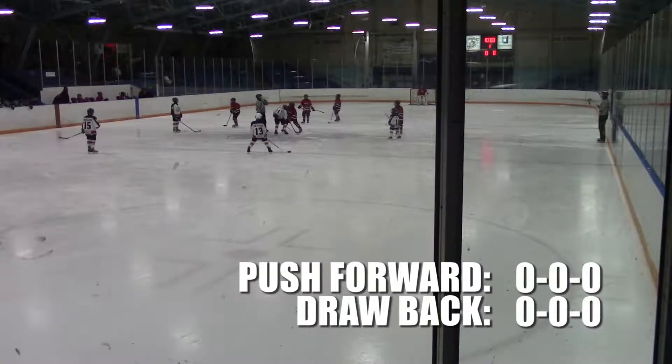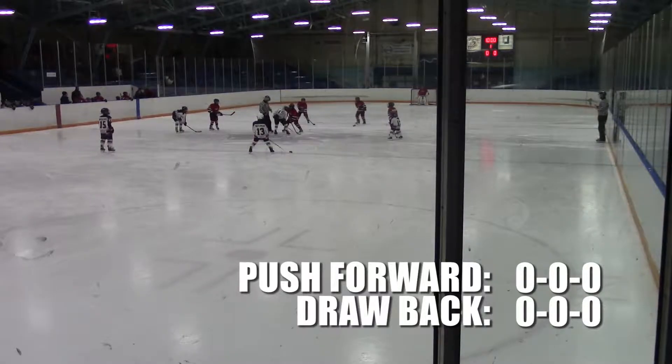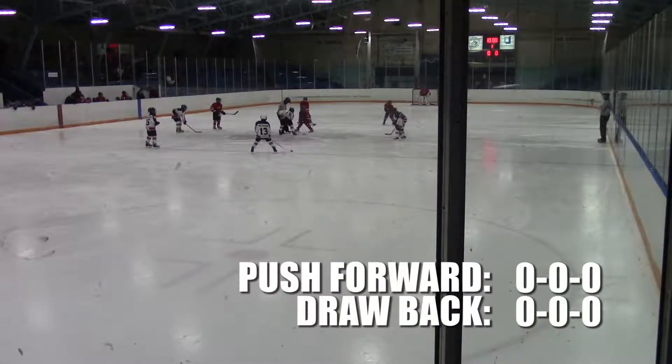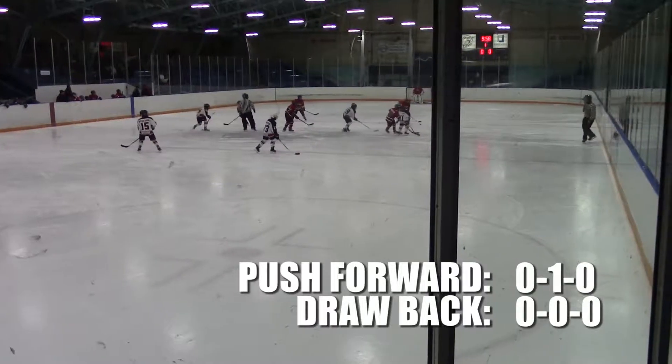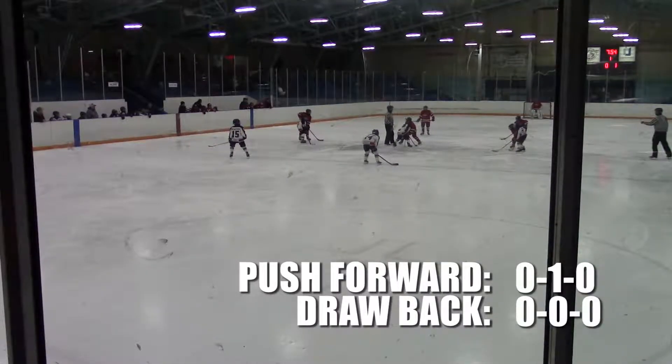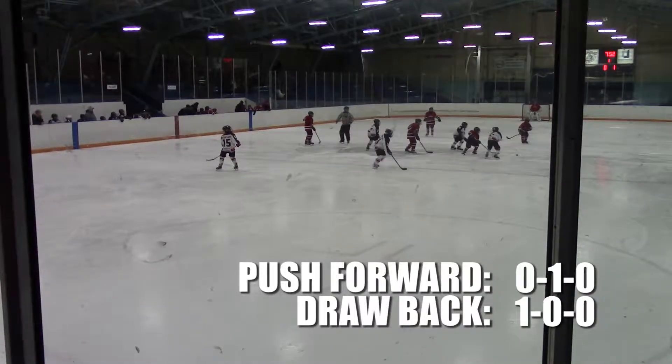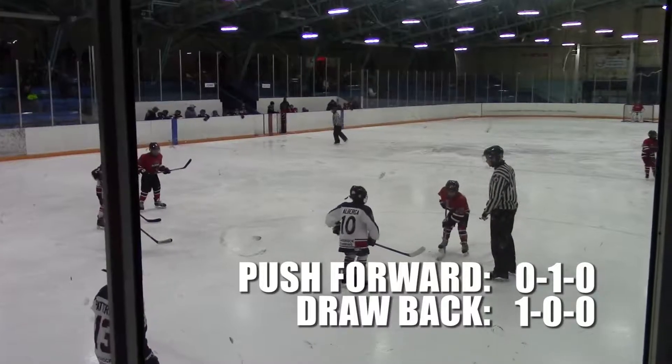Now we're going to look at every single faceoff from our game against Duffield. Generally we take two different kinds of faceoffs: ones where we push it forward and try to go through the center's legs, and ones where we try to draw it back, win possession, and tie up the center. Watch the record in the bottom right — it's going to tell you whether or not we got possession, lost possession, or it resulted in a scramble.